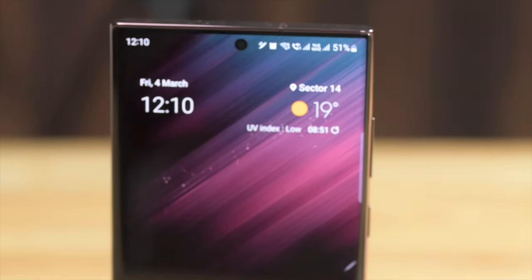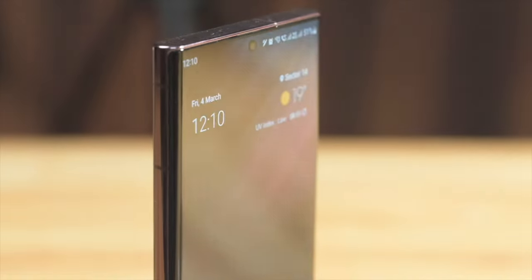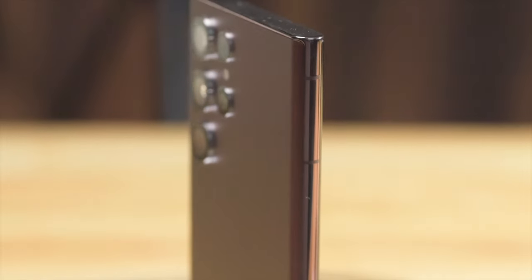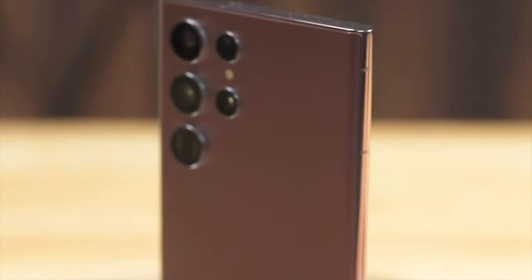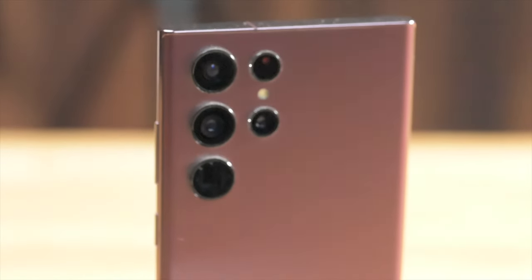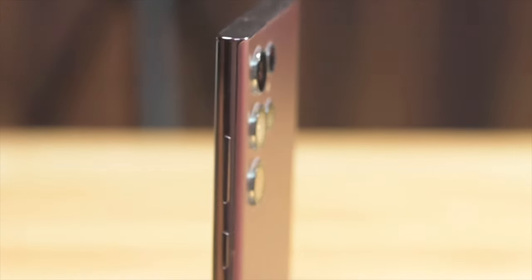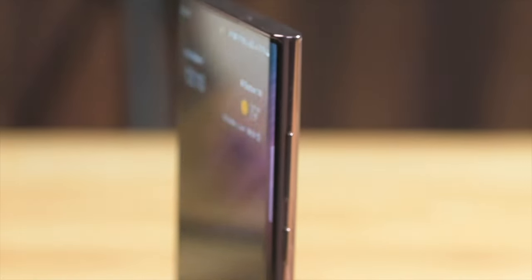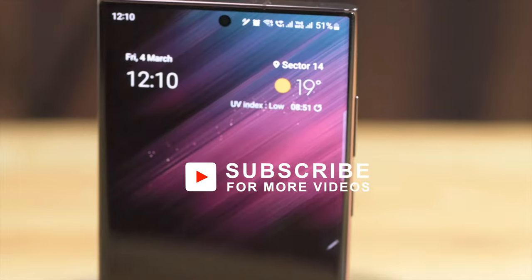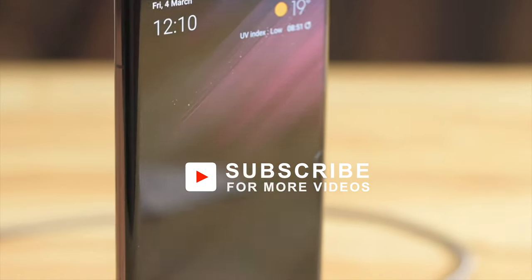It manages to offer a built-in slot for the S Pen without compromising on battery capacity, and it offers the best in terms of cameras — with a few more updates, that experience will also be sublime. This is currently the best Android phone in the market, and in the eyes of many for whom iPhones just don't make sense, it may just be the best phone in the world. Thanks for watching and do check out my review of the regular S22 coming out next. If you found this content useful, please consider subscribing to the channel.